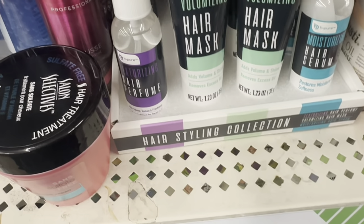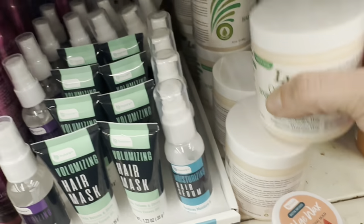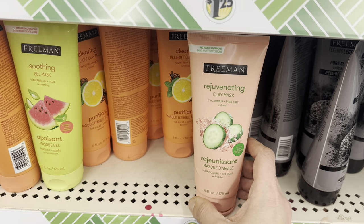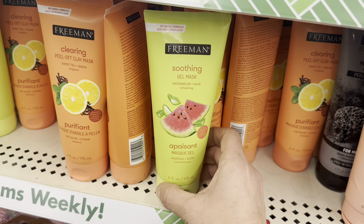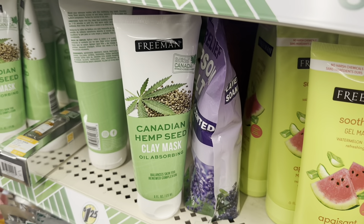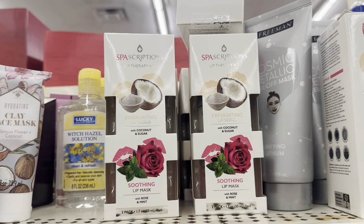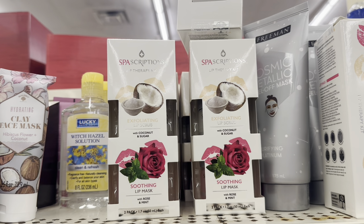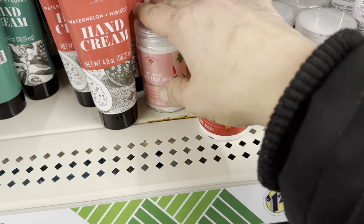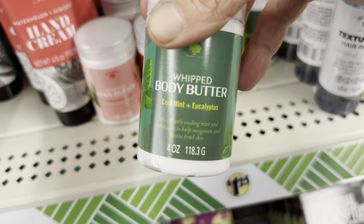A Volumizing Hair Mask and a Moisturizing Hair Serum. Fully stocked on Lusty products: Olive Oil Hair Mayonnaise, Olive Oil Styling Gel, 4-in-1 Leave-In Argan Conditioner, and Olive Oil Sheen. Freeman masks: Rejuvenating Clay Mask, Soothing Gel Mask, Clearing Peel-Off Clay Mask, and Canadian Hemp Seed Clay Mask. Spa Scriptions Coconut and Sugar Scrub with Rose and Mint Lip Mask. Bolero Body Butters in Hibiscus and Rose, Watermelon and Aloe, Cactus Pear and Avocado, and Cool Mint and Eucalyptus.